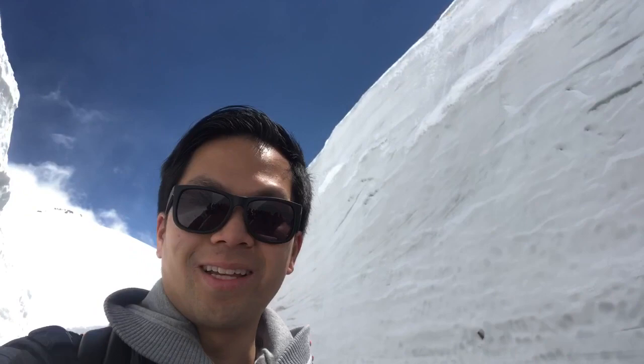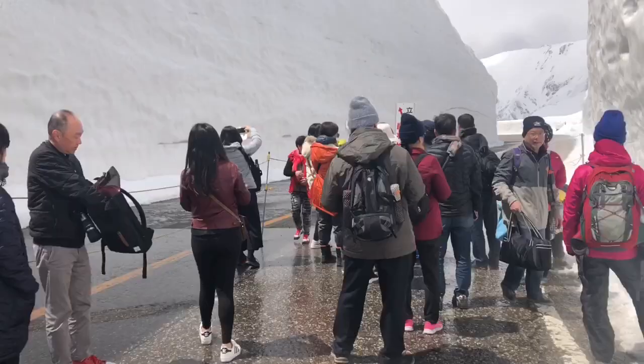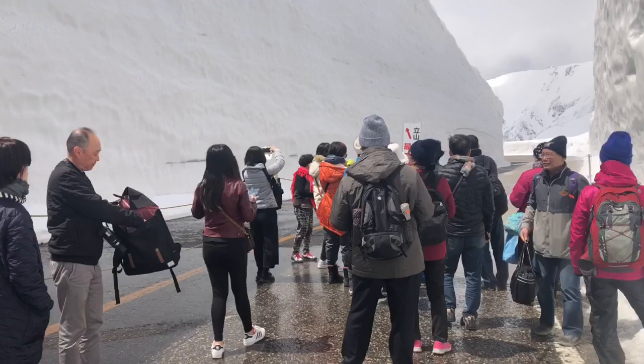This is the snow wall on both sides — take a look at that. It's literally three times my height; that is how tall the snow wall is. At the end of the walk, you see the highest point of the snow wall, which on this day was 16 meters.